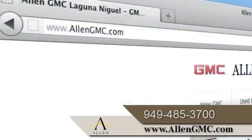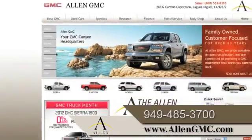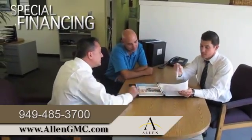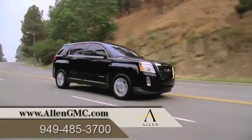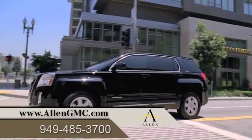Visit us online at www.allengmc.com. While you're there, value your current trade in, find out what kind of special financing is available, sell us your car even if you don't buy one of ours. And read more about Allen GMC where our customers never have to wait for a sale to get the best deal.